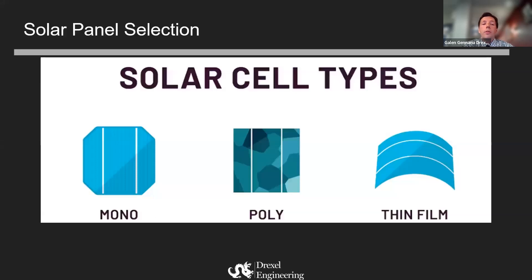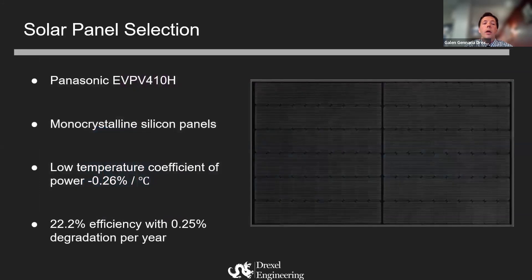Our panel selection came down to three types: monocrystalline, polycrystalline, or thin film. Our team decided thin film was far too flimsy, especially given the wind constraints, and we wanted a resilient and robust panel, so ultimately we decided to go with monocrystalline panels from Panasonic. It has a low temperature coefficient with a 22.2% efficiency. This panel was selected as it also has a low degradation of a quarter of a percent per year, giving it 92% efficiency degradation-wise 25 years out.